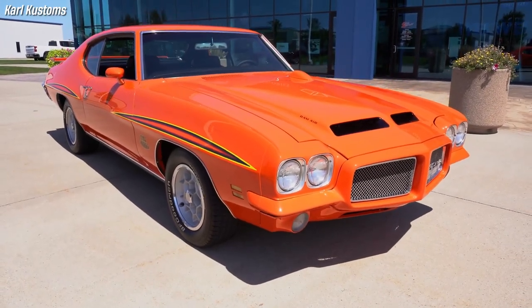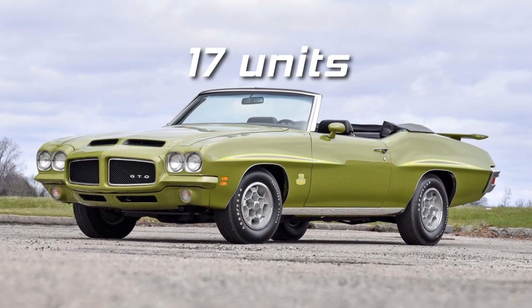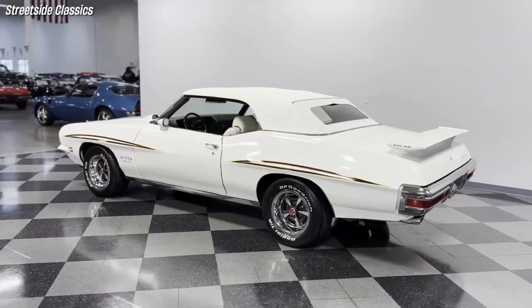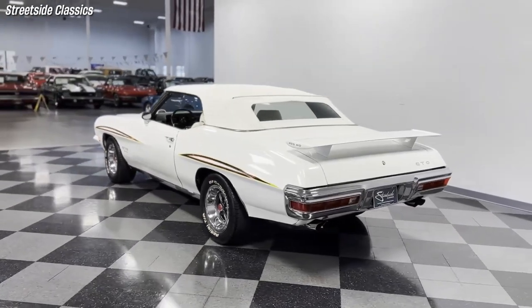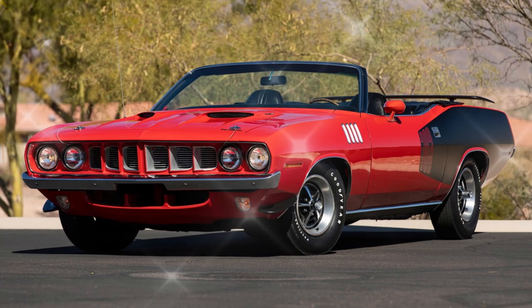Only 357 Judges were produced in 1971, of which only 17 were convertibles. This puts it on equal footing in the rarity stakes with such luminous and legendary muscle cars as the 1971 Plymouth Hemi Cuda convertibles.